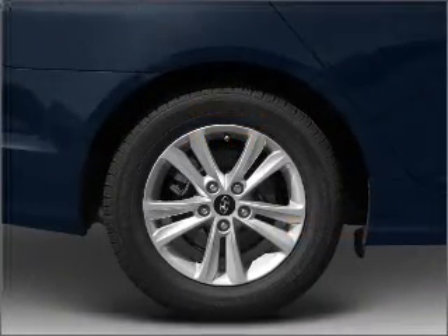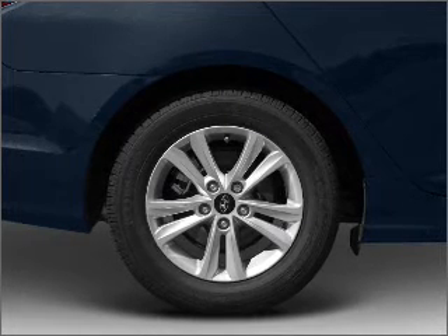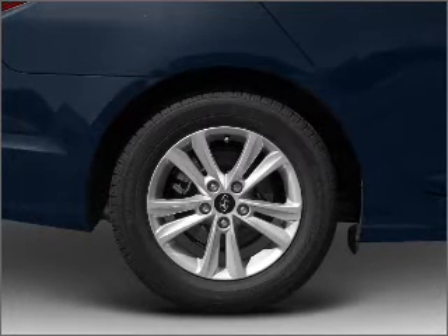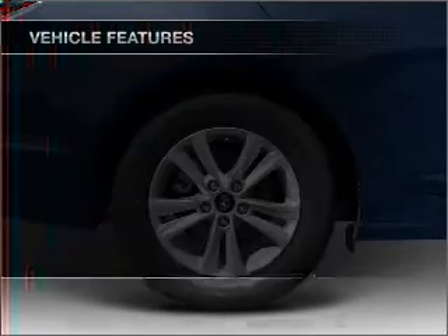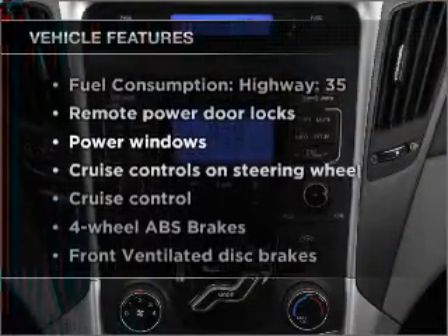The anti-lock braking system will help deliver you safely to your destination. Heated seats are there for you on cold winter days, and memory settings are one of many features. Plus, enjoy these notable features that are included in this ride.